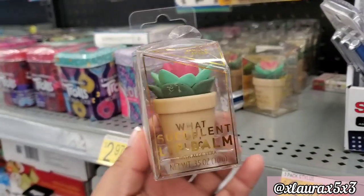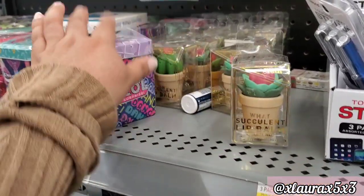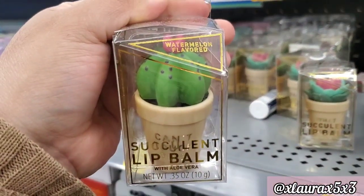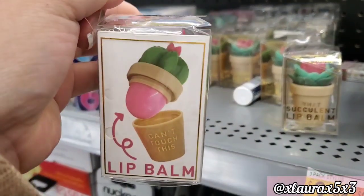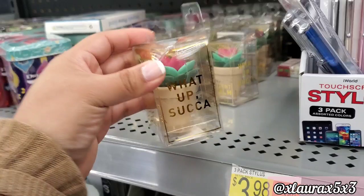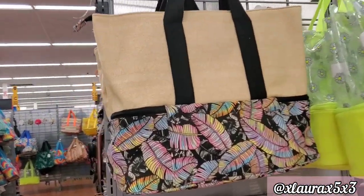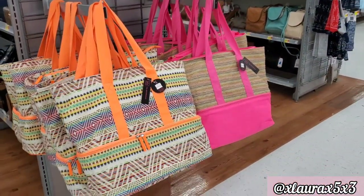Here they do have some lip balm succulents, which I thought were cute to show you — $2.97. This one is vanilla flavored, and they do have aloe vera. Look at this one with the cactus — it is watermelon flavored. On the side I thought the quote was cute, and even on the pot it says 'Can't Touch This.' This one with the succulent says 'What's Up Sucka,' which I thought was silly.